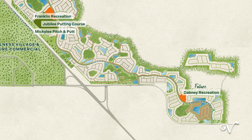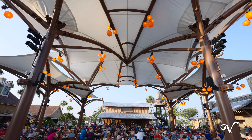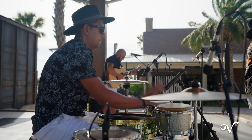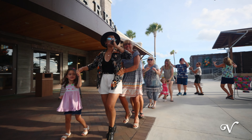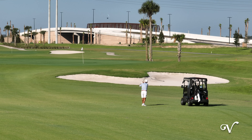This neighborhood is ideally located near all the excitement in Sawgrass Grove. Across the way is Southern Oaks Championship Golf, your nearest championship golf course.